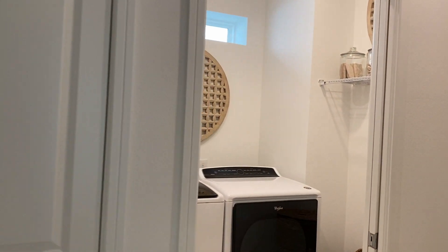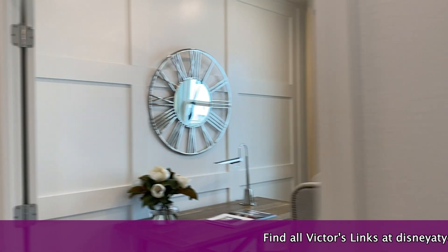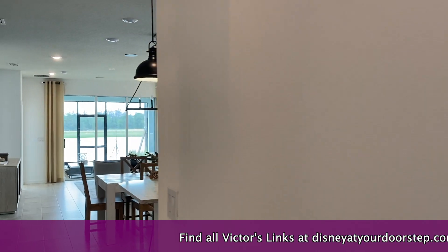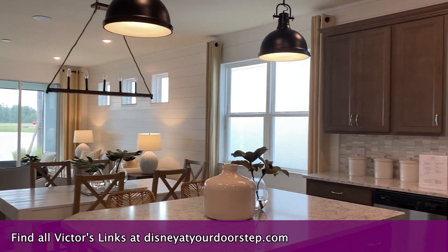Here's your laundry room off the garage — great size here.